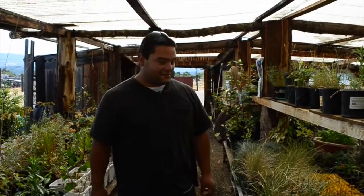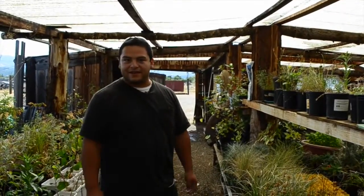Hello, my name is Gabriel Acosta. I'm the restoration specialist here at Pinoleville Pomo Nation. I'm gonna show you some plants that we got going on around here.